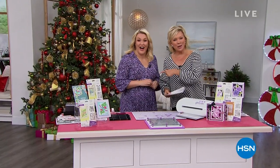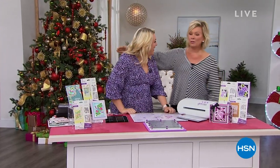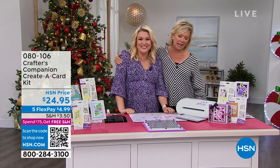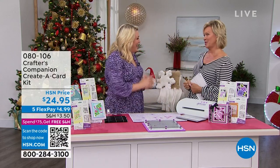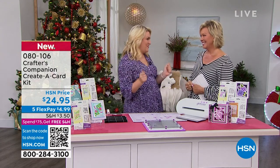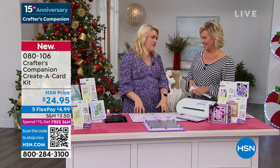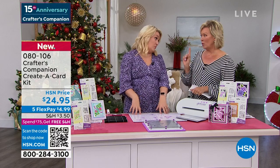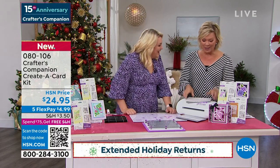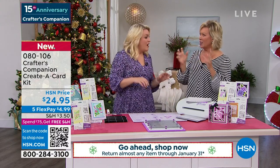We're celebrating 15 years together - Sara Davies and Crafter's Companion. This woman flies all the way from London to be here with us - it's such a treat to have you back in the studio in person. There's just like an electric atmosphere in here, especially when it's a huge 24-hour craft event. We're going to move into something exciting now - brand new for our show today: florals and cards. This is a world launch.